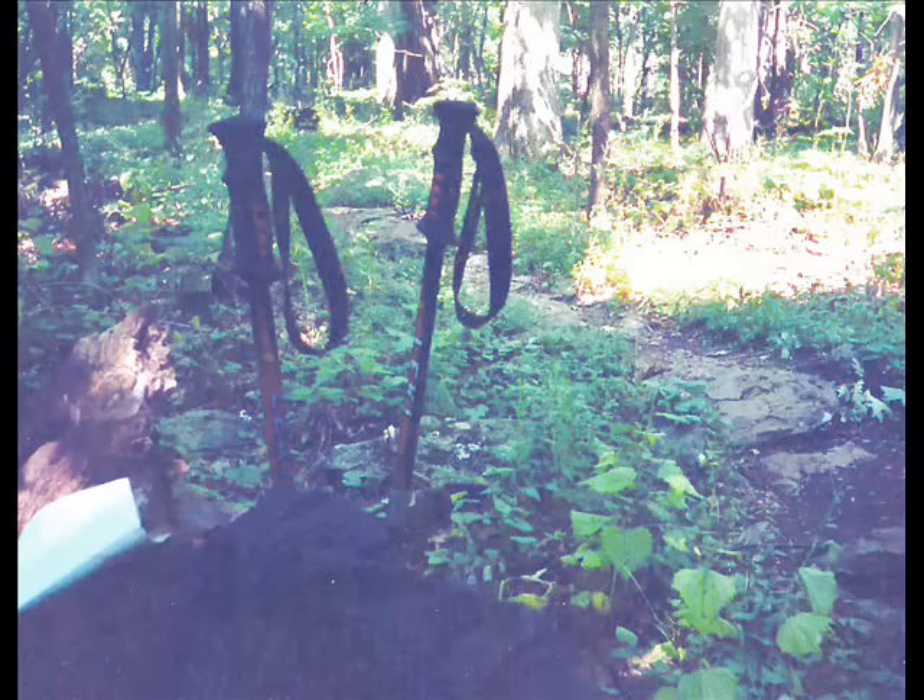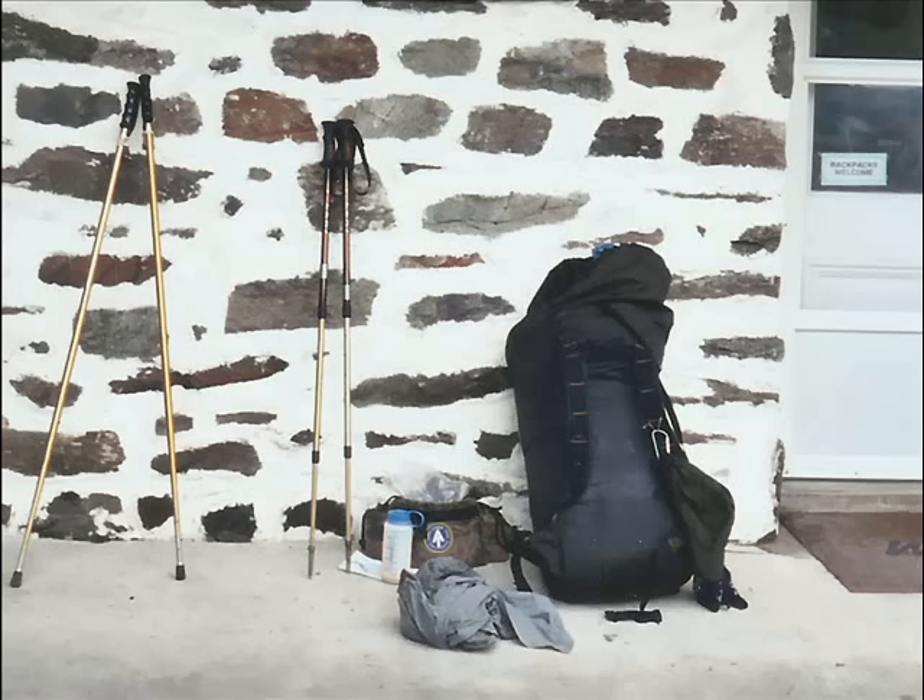I never thought I needed a pair of trekking poles until I was getting ready for my first hike on the Appalachian Trail. I had guessed I would need them on the AT, and I would say that guess was 100% correct. The overwhelming majority of other AT hikers I have seen were also using a pair.